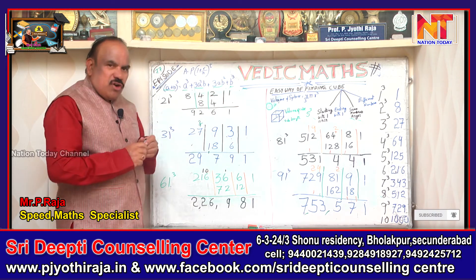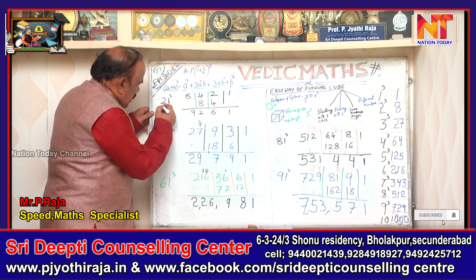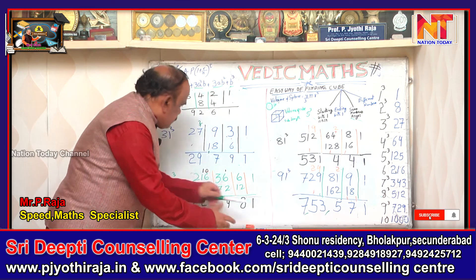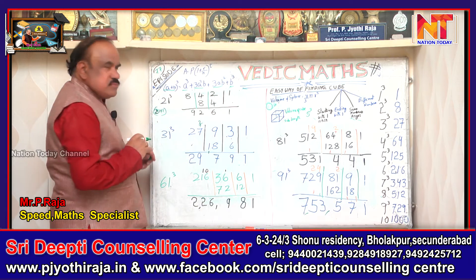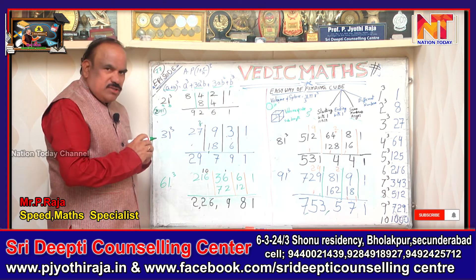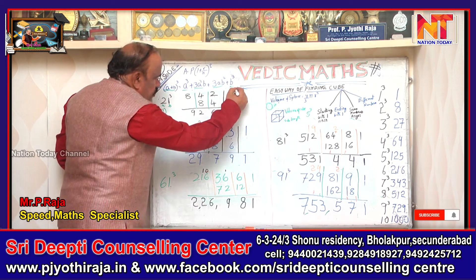Now, how to find out 21³ is very easy. Here, 21 is 20 plus 1. We have to find out that 20 is 'a' and 1 is 'b'. So we have a and b, and we find out whatever b³ is.